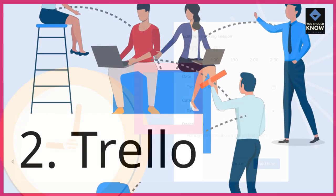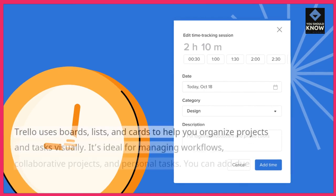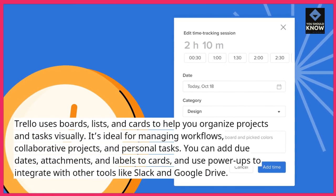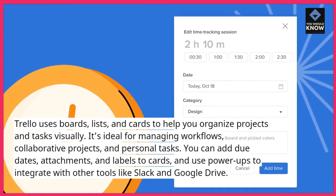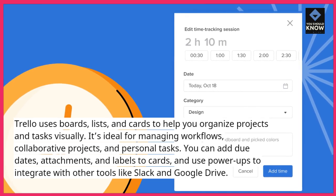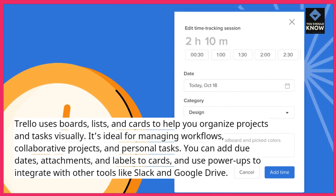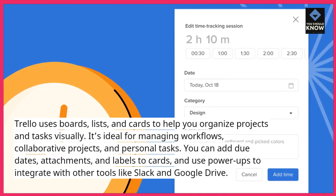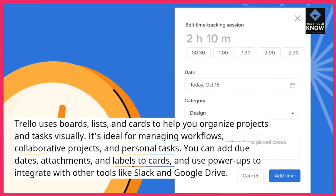2. Trello uses boards, lists, and cards to help you organize projects and tasks visually. It's ideal for managing workflows, collaborative projects, and personal tasks. You can add due dates, attachments, and labels to cards, and use power-ups to integrate with other tools like Slack and Google Drive.